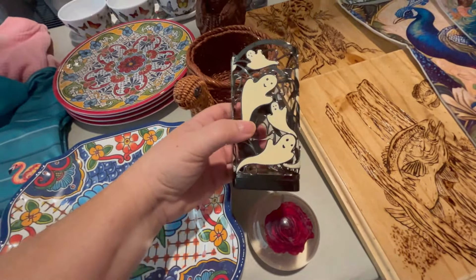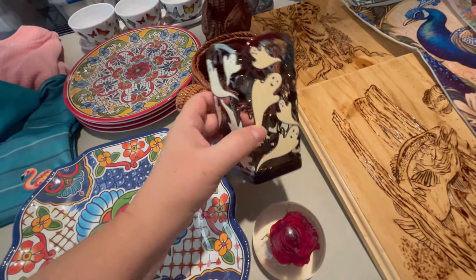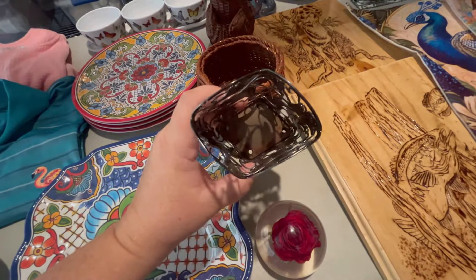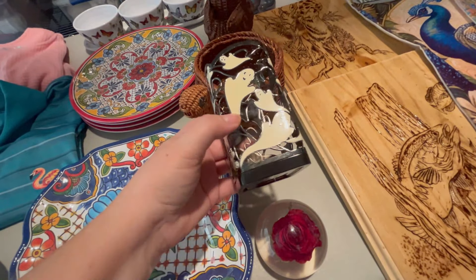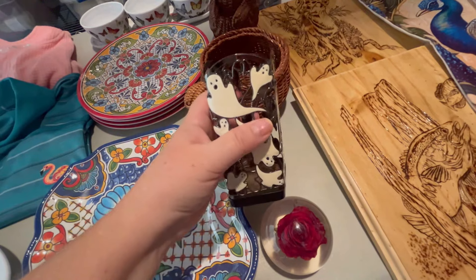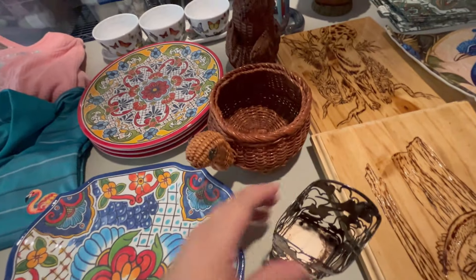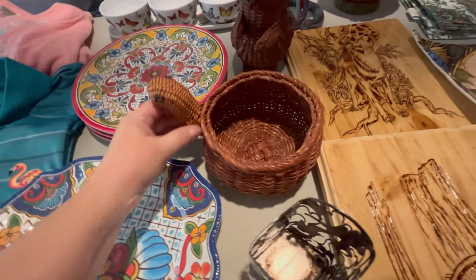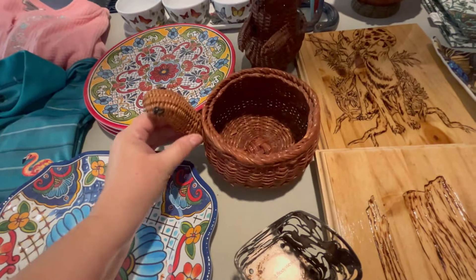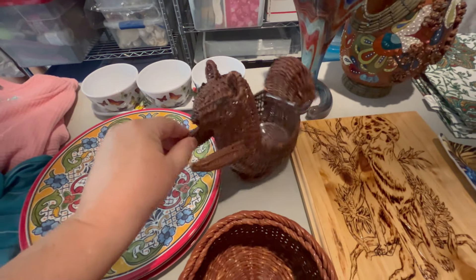This is a Bath and Body Works ghost soap bottle holder for their diamond-shaped soap bottles. It's got a little bit of rust in the bottom — a little bit of stuff I need to get off, but I need to get those cleaned up. The ghosts glow in the dark, so that's really cute. We got this little turtle wicker basket — cute little guy. Also got the little squirrel wicker basket.